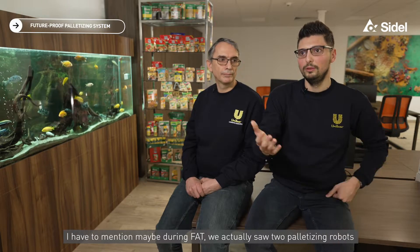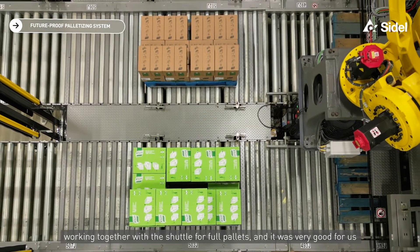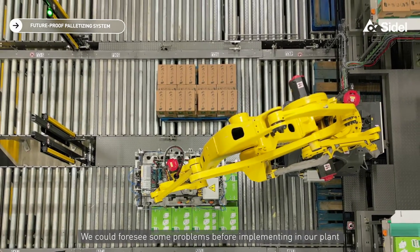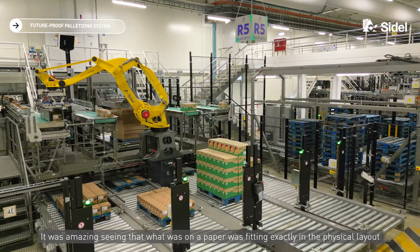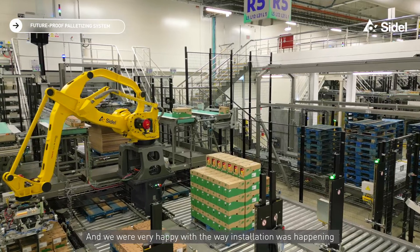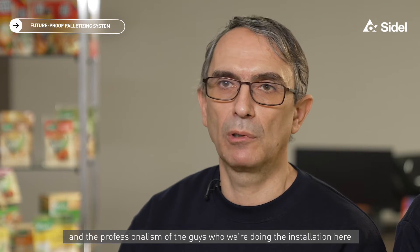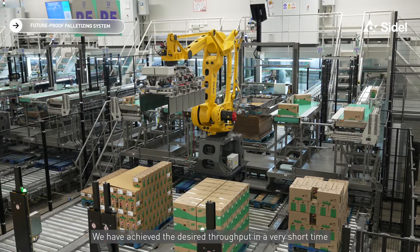I have to mention that during the FAT we actually saw two palletizing robots working together with the shuttle, with four full pallets, and it was very good for us. We could foresee some problems before implementing in our plant. It was amazing seeing that what was on paper fit exactly into the physical layout, and we were very happy with the professionalism of the team doing the installation here. We achieved the desired throughput in a very short time.